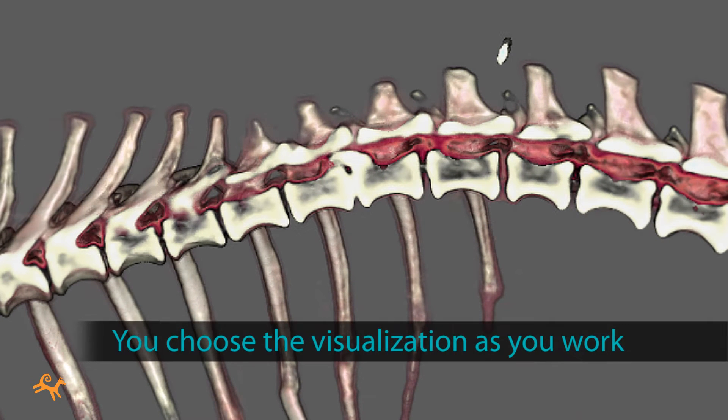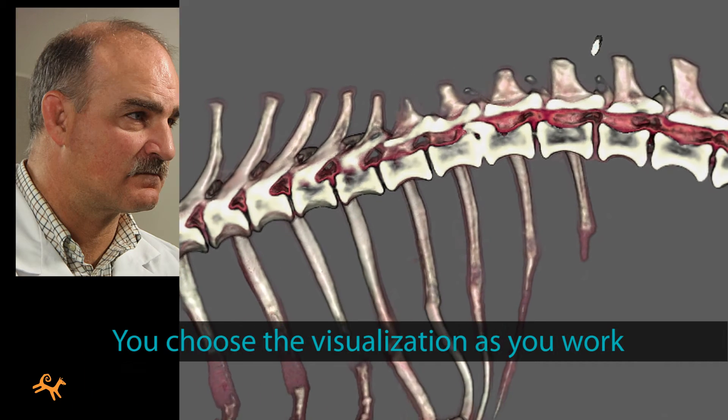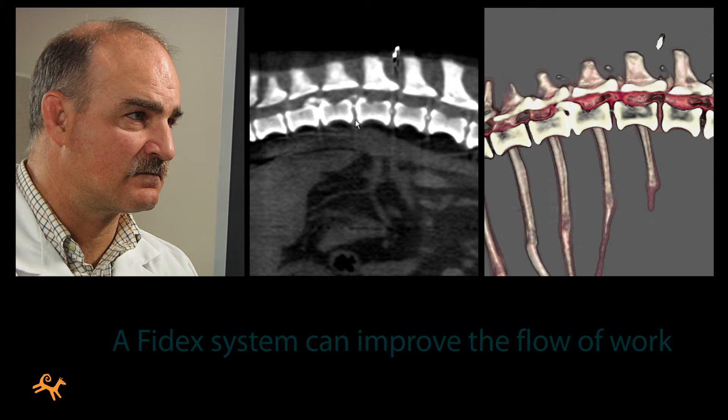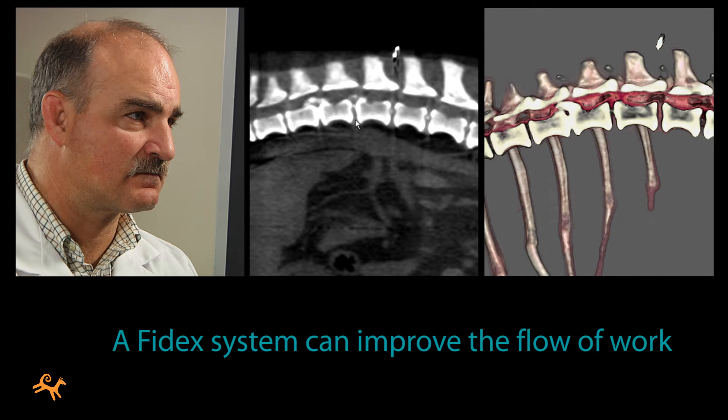With a Phydex system, you choose the type of visualization you prefer as you work. Beyond just improving the medical outcomes, owning a Phydex system can also improve the flow of work in your practice.